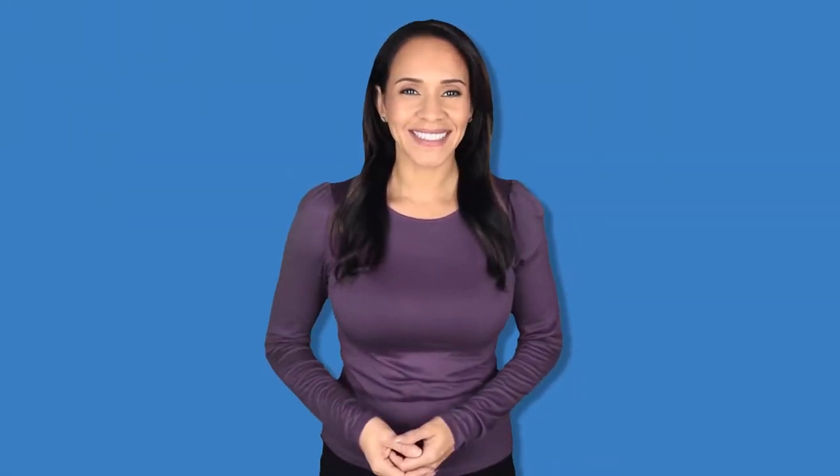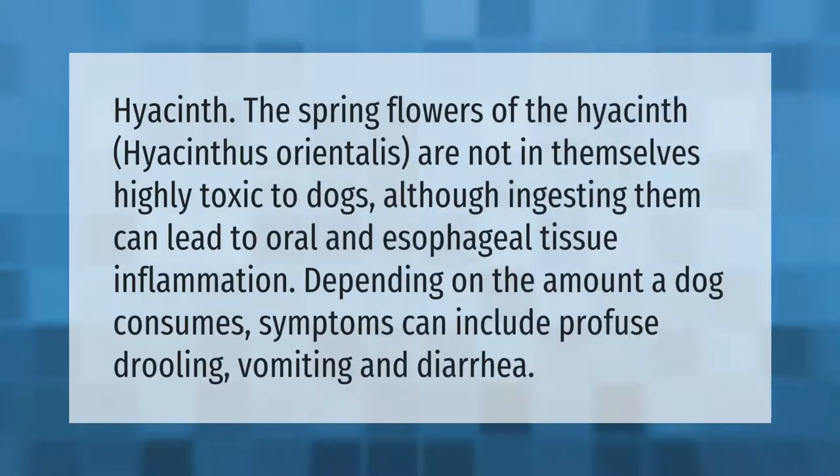The spring flowers of the hyacinth (Hyacinthus orientalis) are not in themselves highly toxic to dogs, although ingesting them can lead to oral and esophageal tissue inflammation. Depending on the amount a dog consumes, symptoms can include profuse drooling, vomiting, and diarrhea.